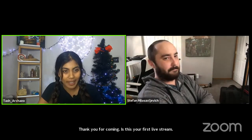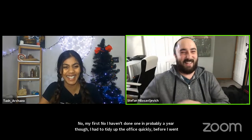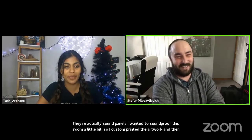Is this your first live stream? Not my first, no — I haven't done one in probably a year though. I had to tidy up the office quickly before going live. There's a great picture in the background that I recognize from your thumbnails. They're by Atore Mazza — best artist in the game. They're actually sound panels; I custom printed the artwork and put acoustic foam behind them, hung them on the wall.